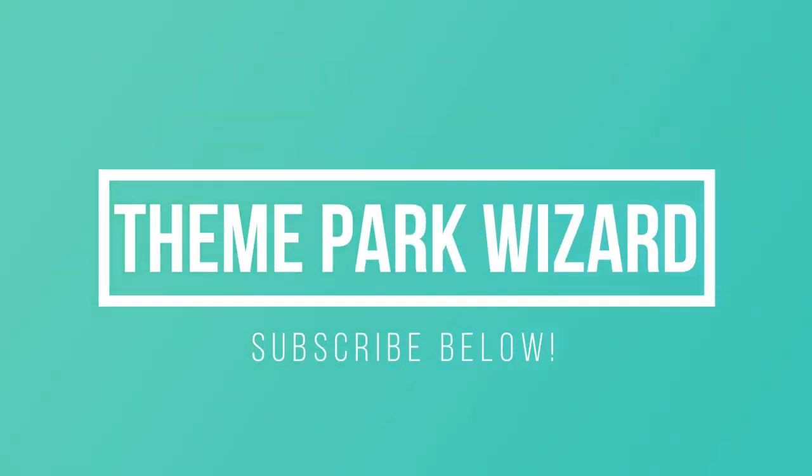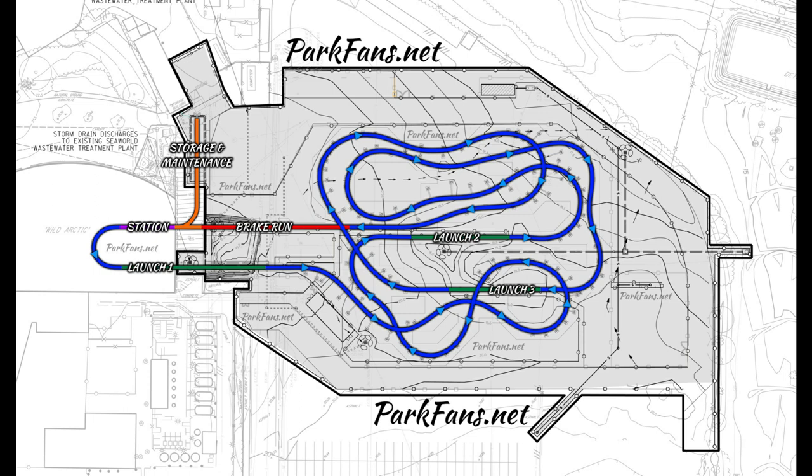Welcome back to Theme Park Wizard. In this video, I want to go over the new layout that's been revealed — or at least rumored based on permits from ParkFans.net — for SeaWorld San Diego's new multi-launch coaster.